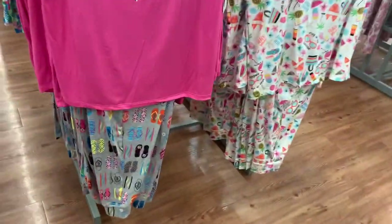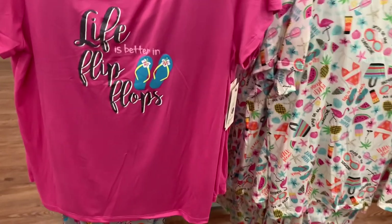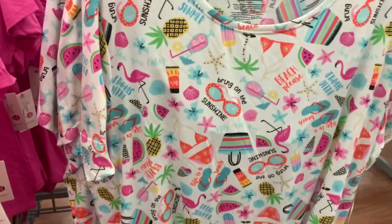They also have these ones — these are so adorable. Look at this one that has a bunch of different flip-flops on the bottom, and then 'life is better in flip-flops.' I love the colors and the words. It's $11.84. Oh, this is the same one as the other one.